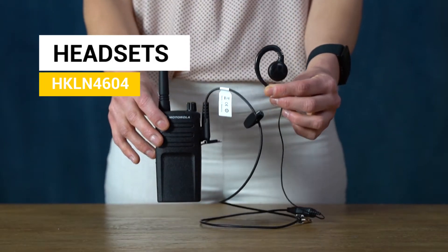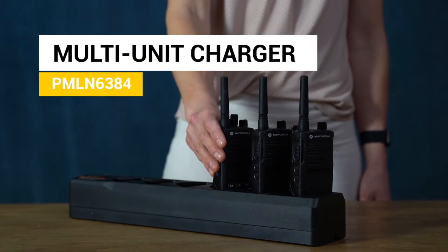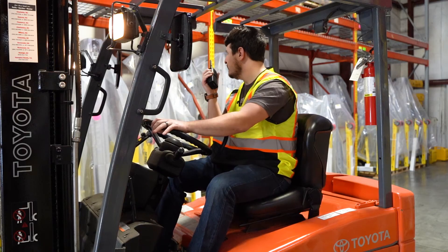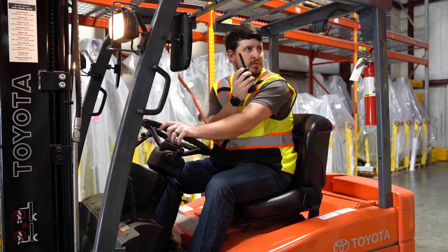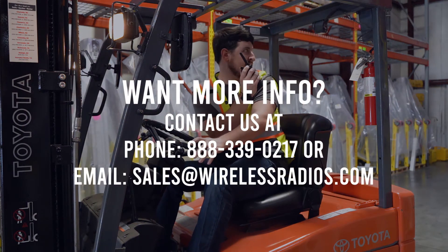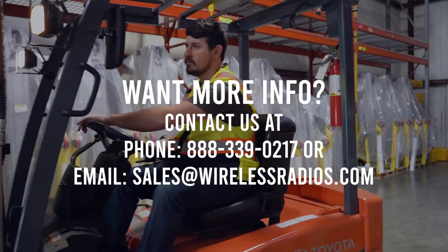If you need any additional accessories such as audio accessories, multi-unit chargers, or programming cables, here are some of our most popular options. If you're in need of a two-way radio that gives your business a competitive edge with an affordable, durable, and high-quality product, then the Motorola Solutions RM Series is the perfect solution for you.